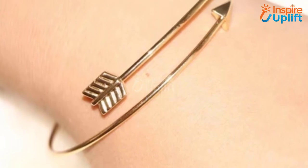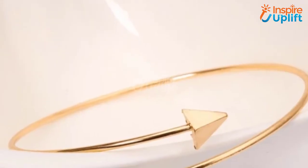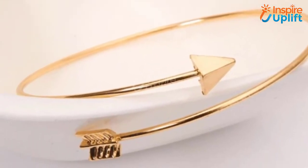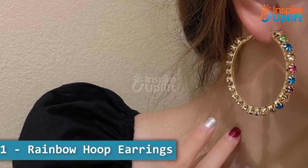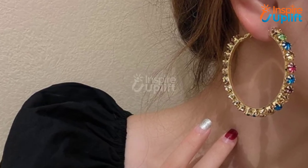At number 2 we have the gold arrow bracelet. Suitable for teens and the elderly alike, this gold arrow cuff bracelet is great for every lady and is a perfect jewelry present choice for the lady you admire the most.